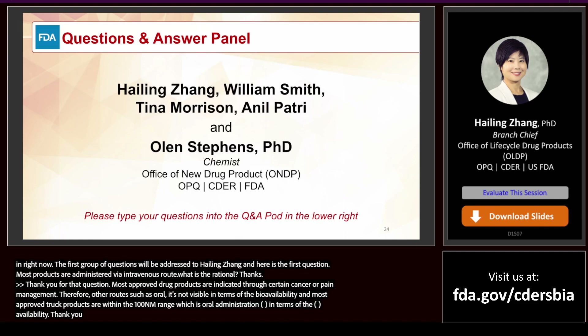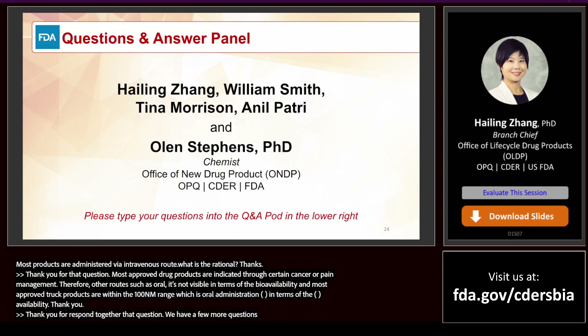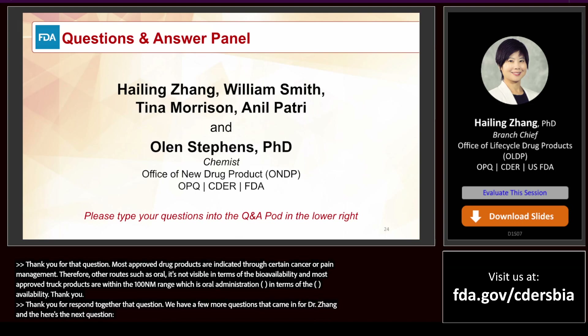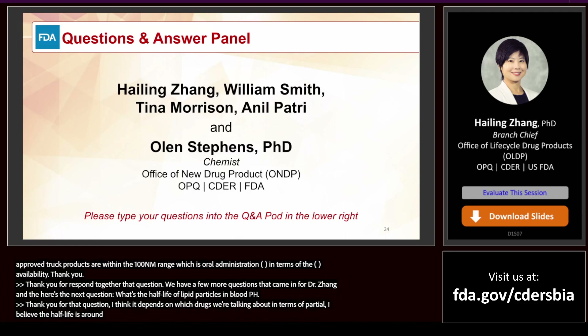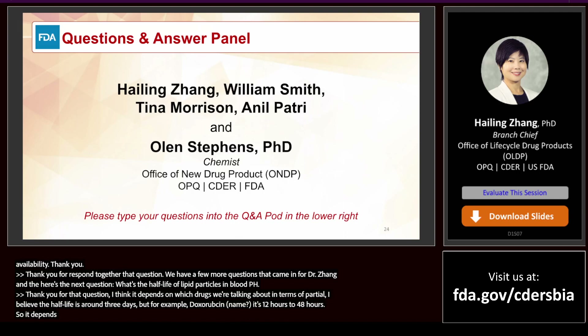The next question for Dr. Zhang: What is the half-life of lipid particles in blood? Thank you for that question. I think it depends on which drug we're talking about. In terms of Onpattro, I believe the half-life is around three days. But for doxorubicin, it's about 28 to 40-something hours. So it really depends on which drug we're talking about.